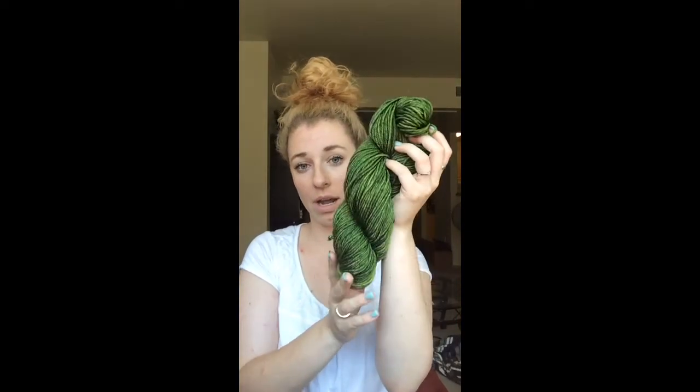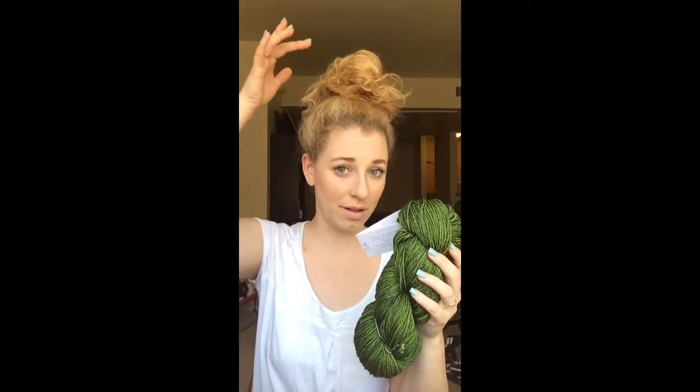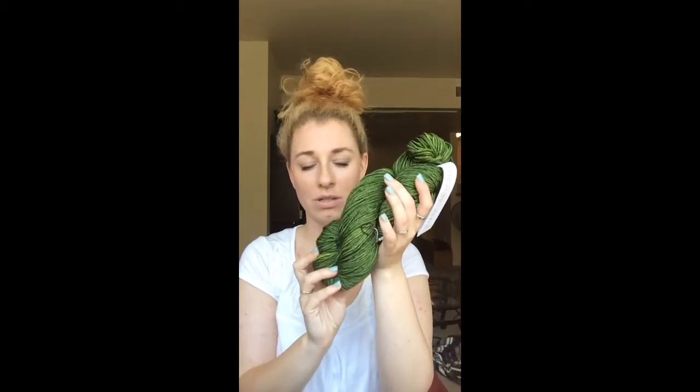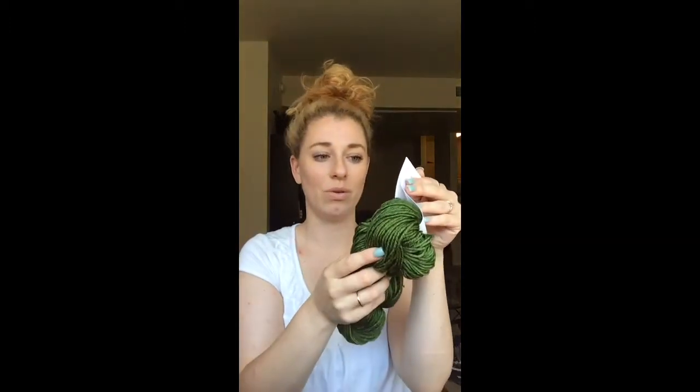The next thing I bought was Tosh DK in the colorway Jade. I bought this for a hat pattern I saw that had sprouts coming up on the side and little leaf emblems — it looked very springy. It is just as vibrant in person as it shows up here. With Tosh DK you get 225 yards, so I've got a pretty good amount.